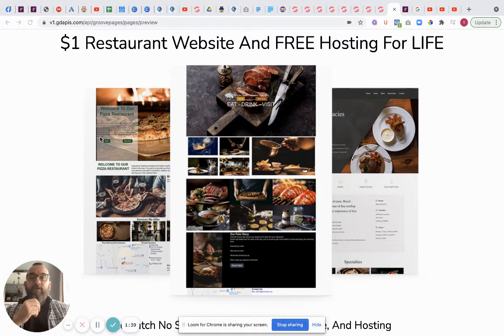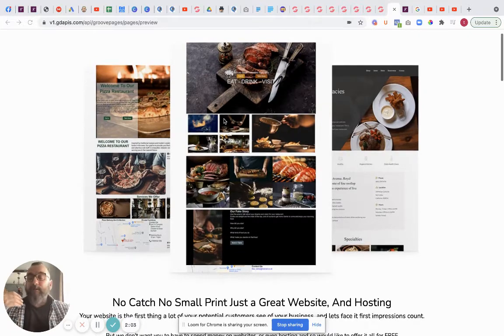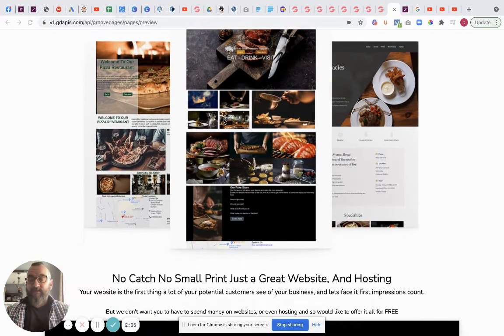So to start off: firstly we have the actual restaurant websites and they're one dollar. From that one dollar you can then go on and change it however you want. You might be a bit of a technophobe - I know I was for a long time - and these are really really simple to change. But if you don't want to build it, we can actually do this for you.